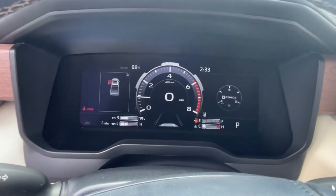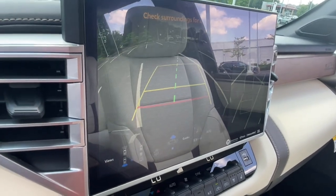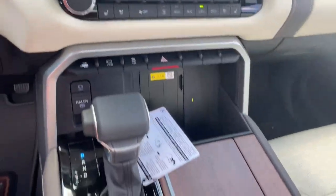The following are some of this vehicle's highlighted options: heated steering wheel, pre-collision system, panoramic roof, lane departure warning, navigation system, keyless entry, sun/moonroof, four-wheel drive, satellite radio, power passenger seat.